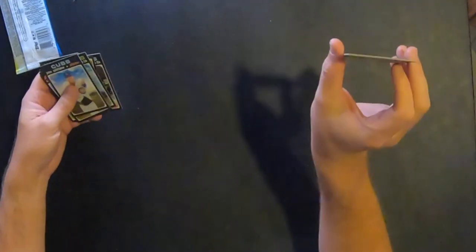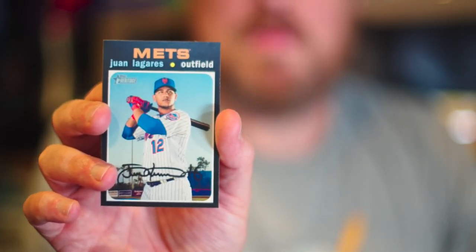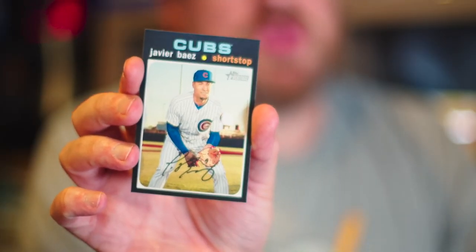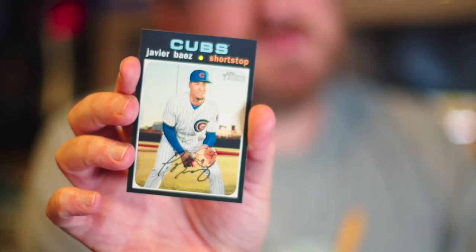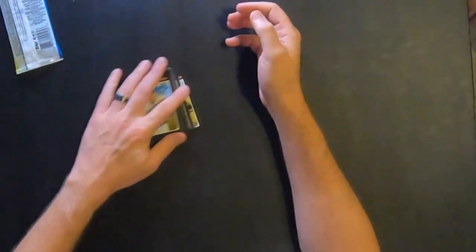Juan Lagares — another Mets card. Wow, my buddies must be very happy. I'm probably going to give these to them since they're Mets fans. And last but not least, Javi Baez for the Cubs — stud ball player. He's going to get his payday if he hasn't already. So that is what we got from Topps Heritage 2020.